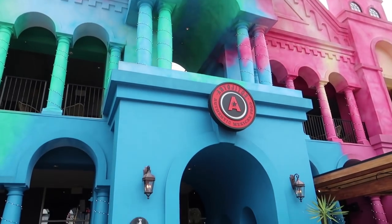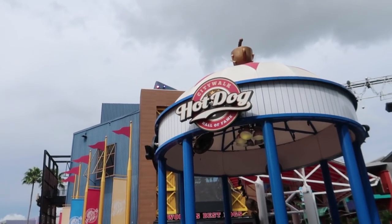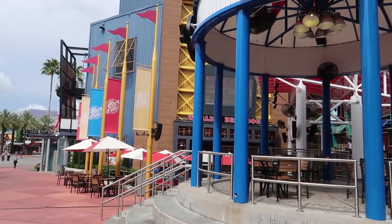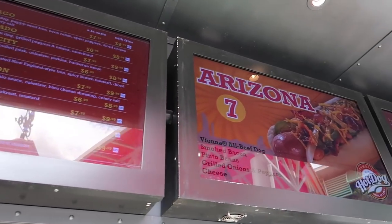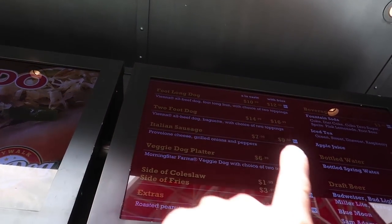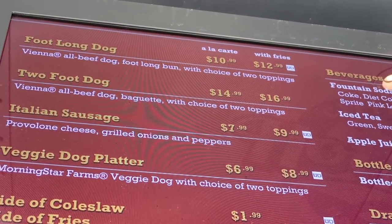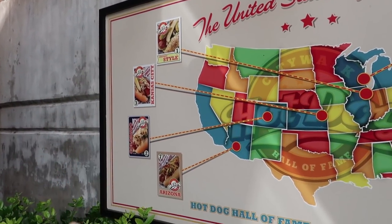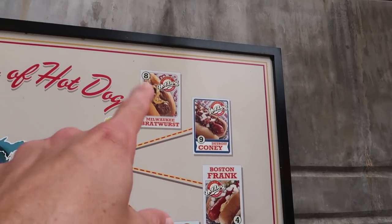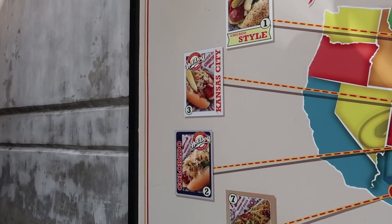Looking at Antajitos and panning back is the Hot Dog Hall of Fame. Hot Dog Hall of Fame has different style hot dogs from all around the United States. There's even a two-foot long hot dog on the menu, and the Milwaukee Bratwurst actually looks the best, but all of them look pretty good.